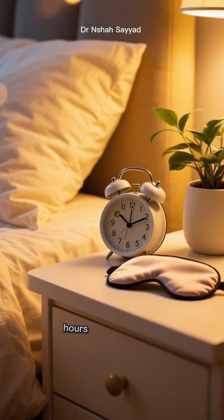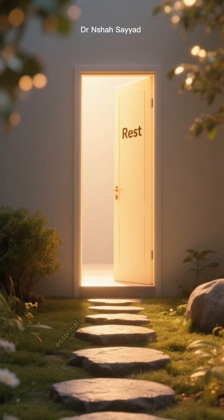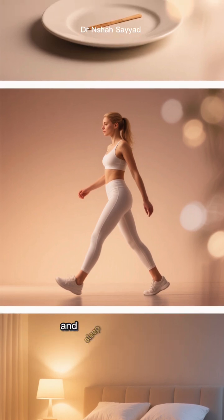Aim for seven to nine hours of quality sleep to let your body do its thing. Think of it as the final essential step in the process: fasting starts it, exercise boosts it, and sleep completes it.